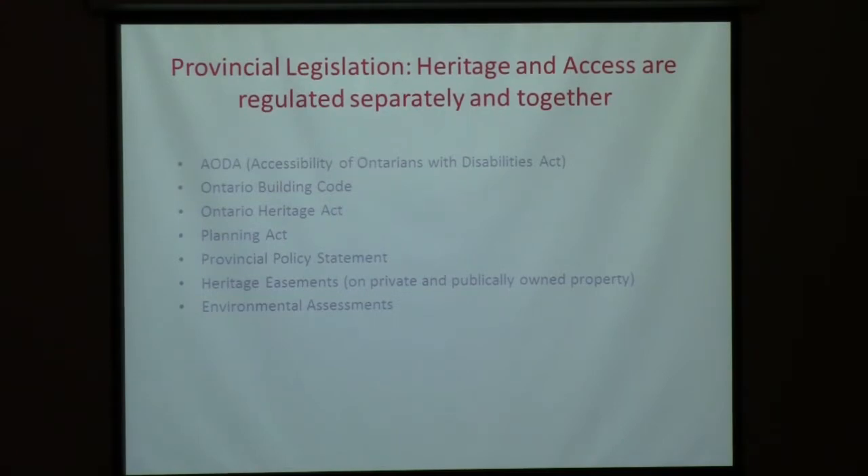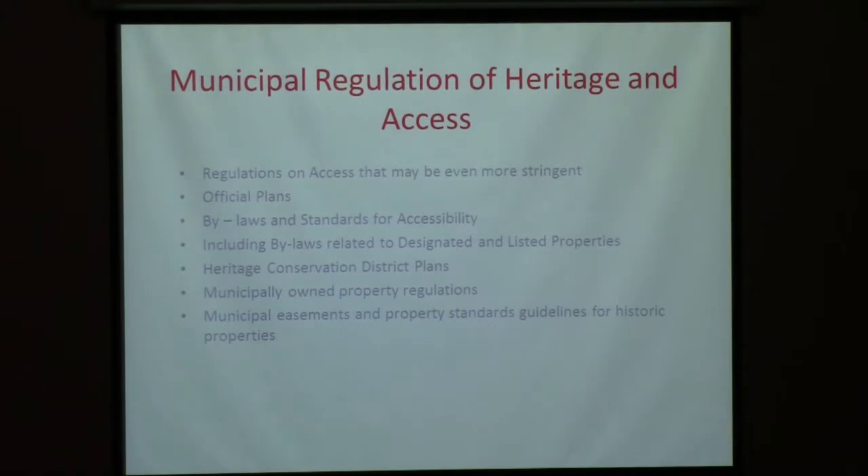Access is a concept but it's also regulatory. There is legislation at the provincial and municipal level that creates rules that must be abided by — the AODA, the Ontario Building Code Act, the Ontario Heritage Act through designation and Part 5, the Planning Act, the Provincial Policy Statement, heritage easements on publicly owned property, and environmental assessments. Municipal regulation of heritage and access appears in very many documents. The province, which owns many important heritage buildings in the public sector, has its own requirements that are very often more stringent than the requirements of the municipality.